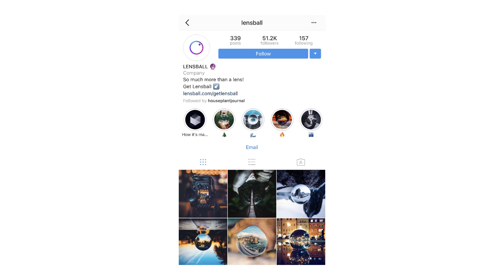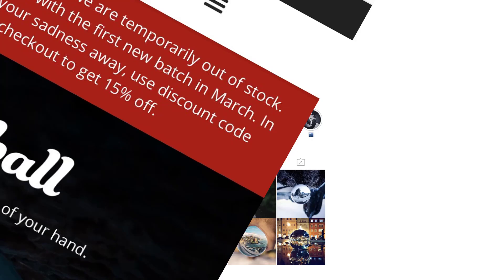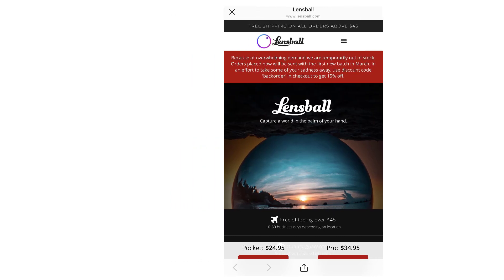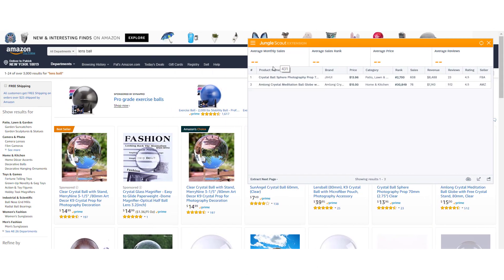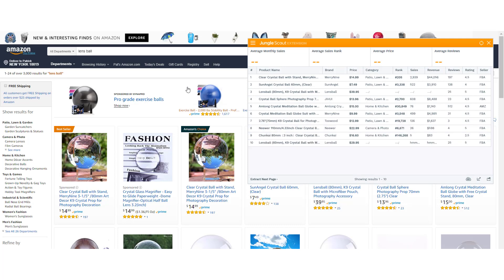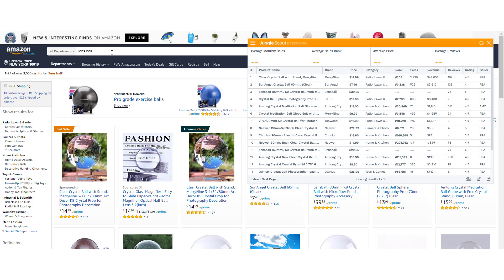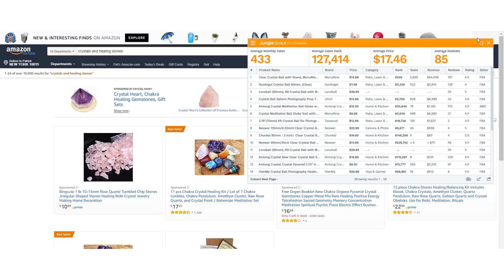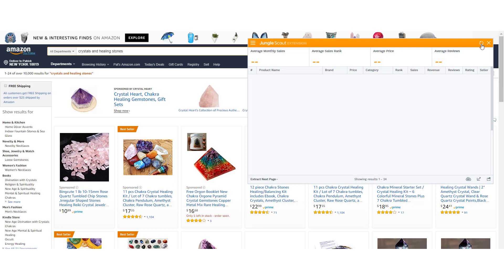It turns out they're sold out through to March, which is a month away at the time of recording — at least that's a good indication of demand. The numbers on Amazon leave something to be desired, I think, but I'll also give you healing stones. It sounds as flaky as anything and it kind of is, but the numbers on healing stones are actually really quite good. So I'll give you those two for today: lens ball and healing stones, both quite good.